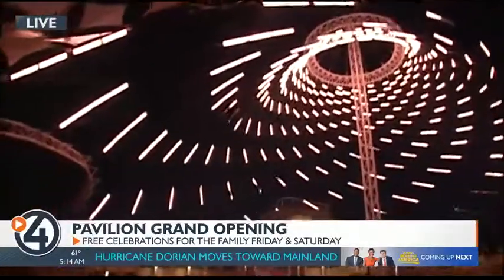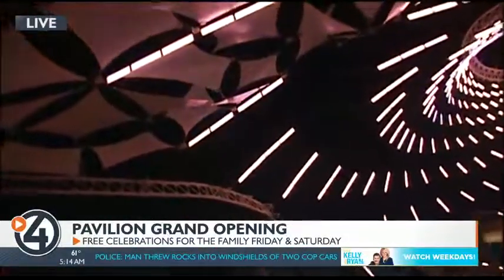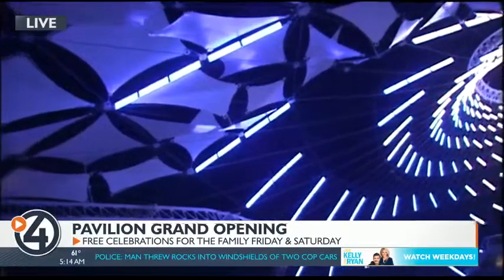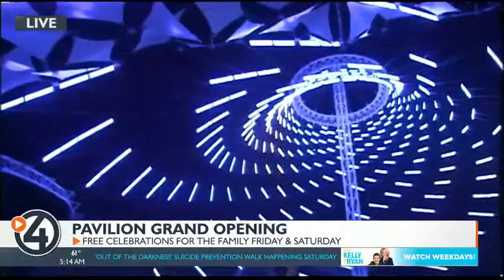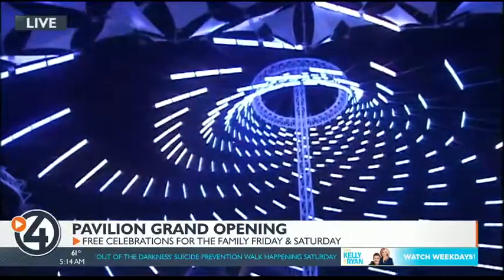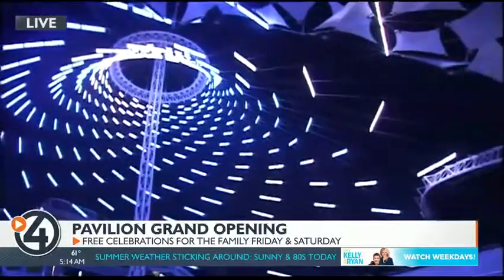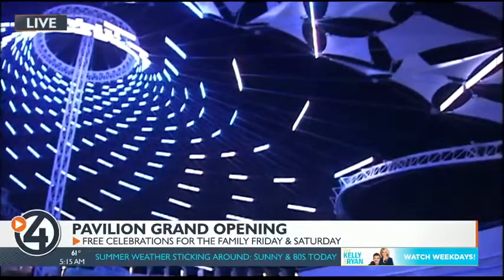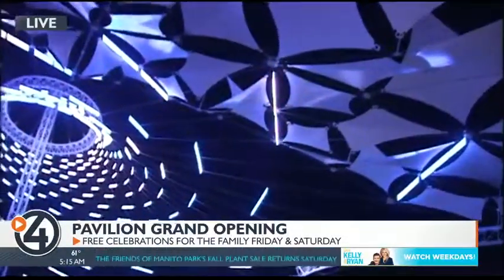On this display, we actually have the summer program — a portion of the summer program. You'll see the lights transition through different effects. This is one of many programs that we plan to show throughout the year. We're not going to show everything just yet. We're going to start playing it right here at the grand opening on Friday. We'll also have some other special effects that we'll be showing on Friday, so come down and see that.